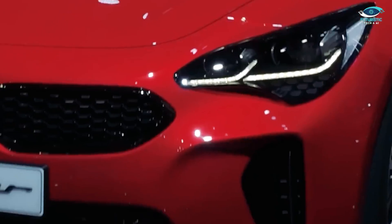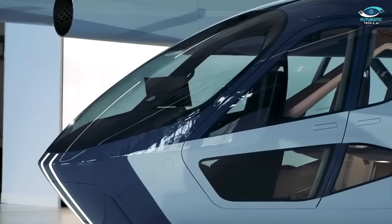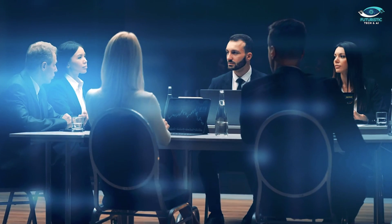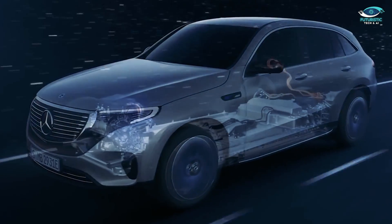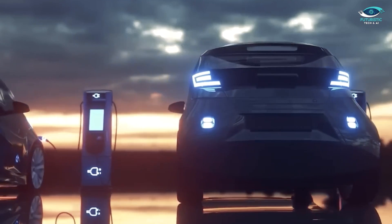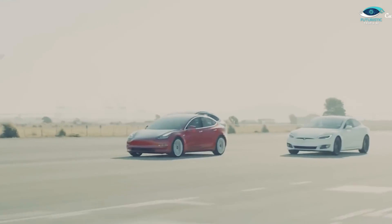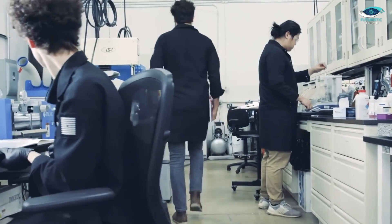Innovation thrives on collaboration, and the journey towards a sustainable future is no exception. As researchers, engineers and industry leaders join forces to push the boundaries of battery tech, the possibilities are truly limitless. From novel materials to innovative manufacturing techniques, the future of electric mobility is ripe with potential. So let's roll up our sleeves and continue driving towards a cleaner, greener future for generations to come.